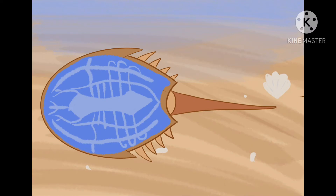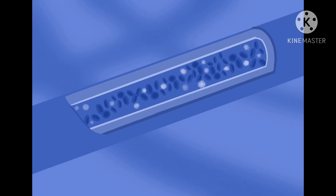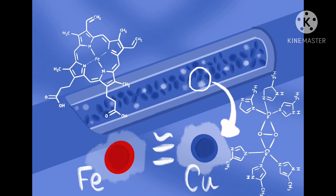The blue color of their blood is due to the presence of the hemocyanin protein, responsible for the transport of oxygen in blood cells — similar to our hemoglobin, but based on copper rather than iron, which makes our blood red.